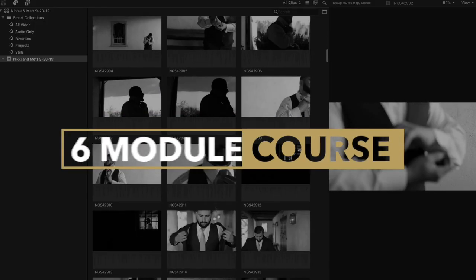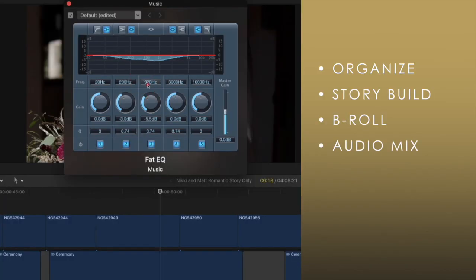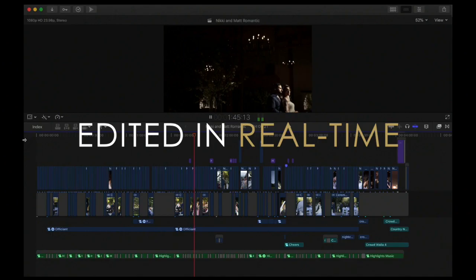In this six-module training video, you will watch me organize, story-build, B-roll edit, audio mix, sound design, and color grade an entire four-minute highlights film in real time.